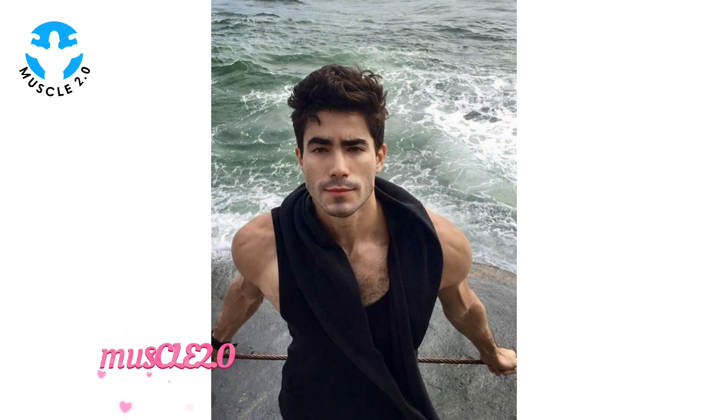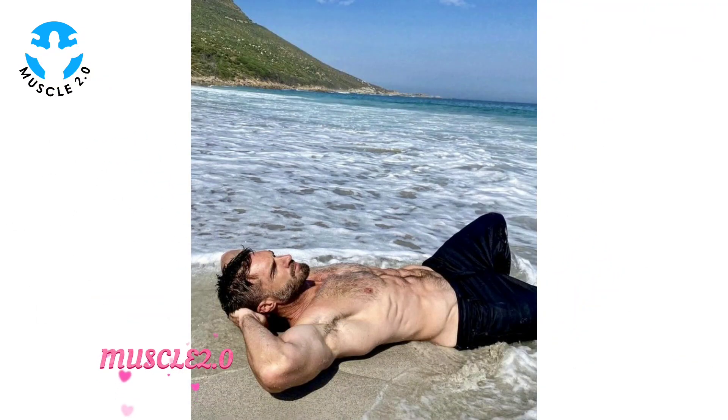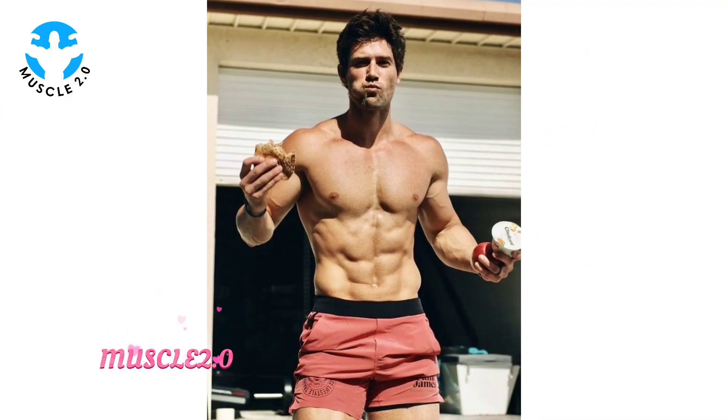Friends, these photos not only showcase a fit physique but also embody a fitness lifestyle. In this chapter, we'll explore how each image reflects dedication to health, wellness, and the joy that comes from living a fit and active life.